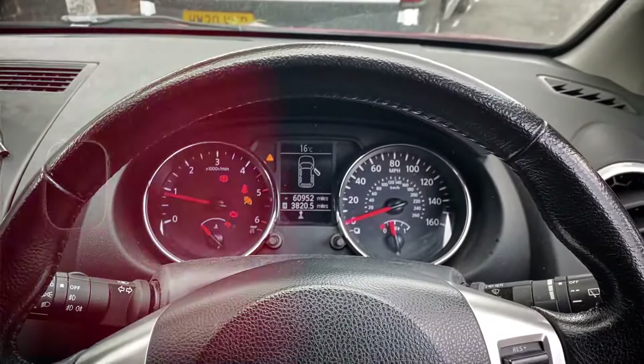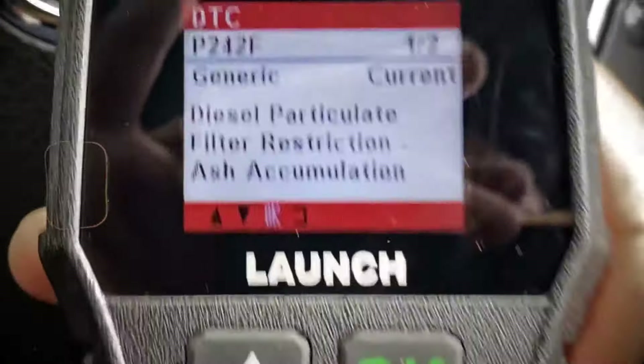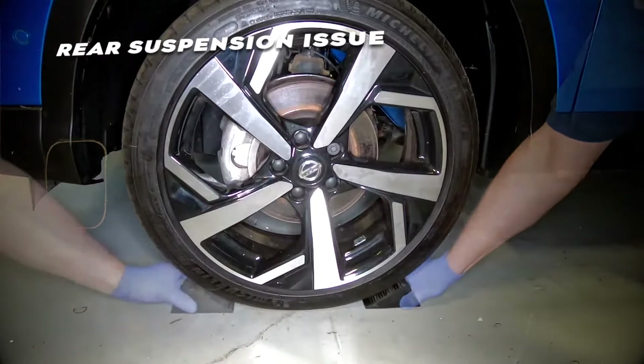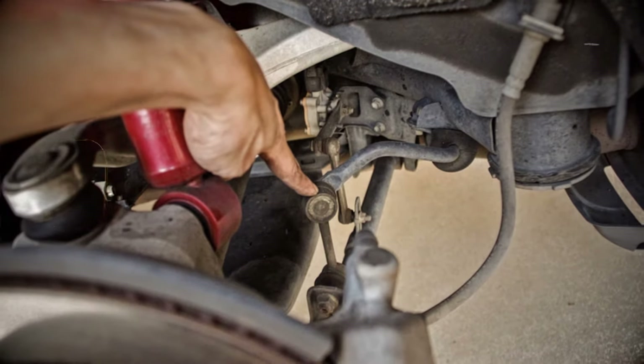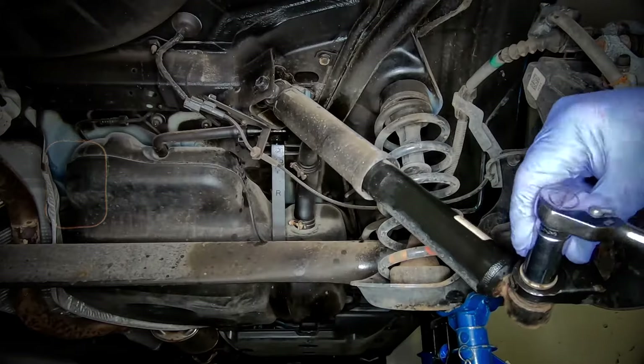How to spot it: the most common indicator of a DPF issue is the illumination of warning lights on the dashboard, which may include the DPF light, check engine light, or a symbol that resembles an exhaust system. The vehicle's engine management system may also reduce power output to protect the engine from potential damage due to excessive back pressure caused by a blocked DPF.